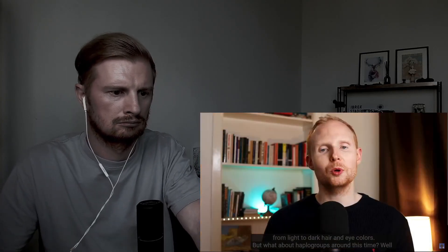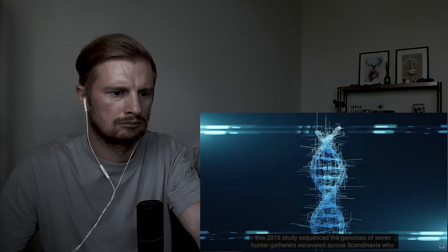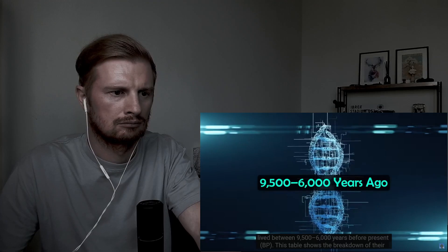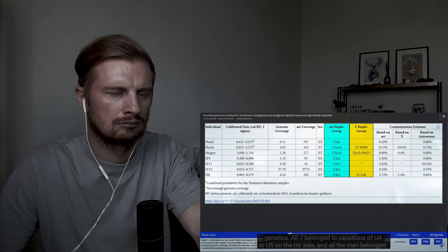But what about haplogroups around this time? The 2018 study sequenced the genomes of seven hunter-gatherers from Scandinavia who lived between 9,500 and 6,000 years ago. This table shows the breakdown of their genetics. All seven belong to variations of U4 or U5 on the mitochondrial side, and all the men belong to variations of I2 on the Y-DNA side.